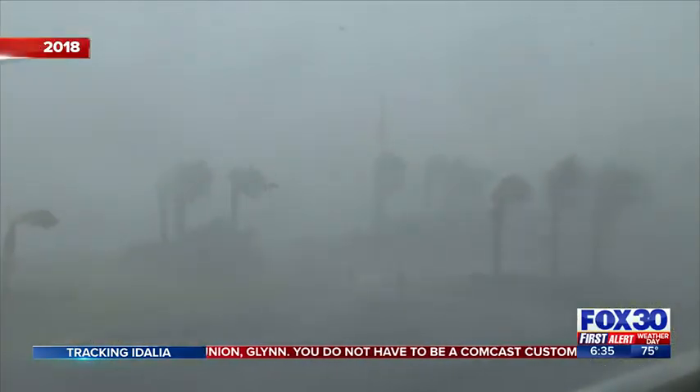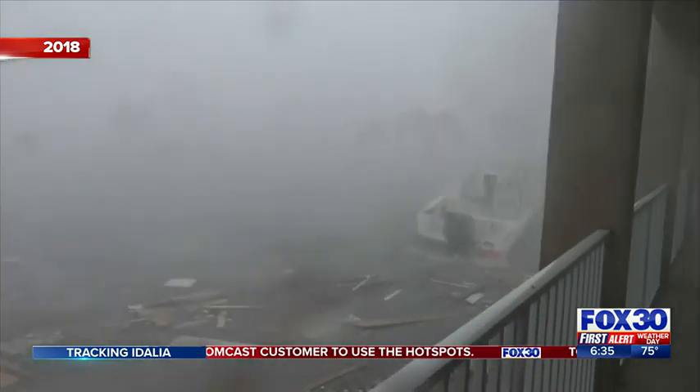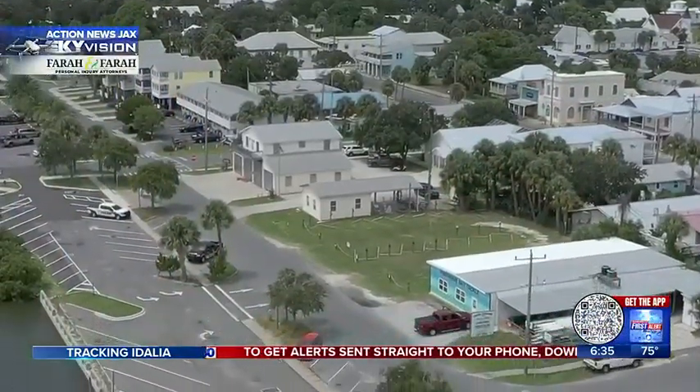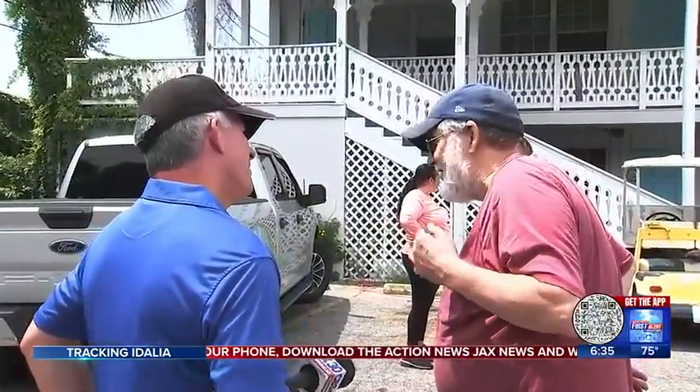Cedar Key was in the crosshairs of Hurricane Michael in 2018, but the Category 5 storm ended up hitting the panhandle. As for Hilgendorf, he's hoping for the best but expecting the worst with the wind and storm surge — double the strength of Hermine. He says he just doesn't know.